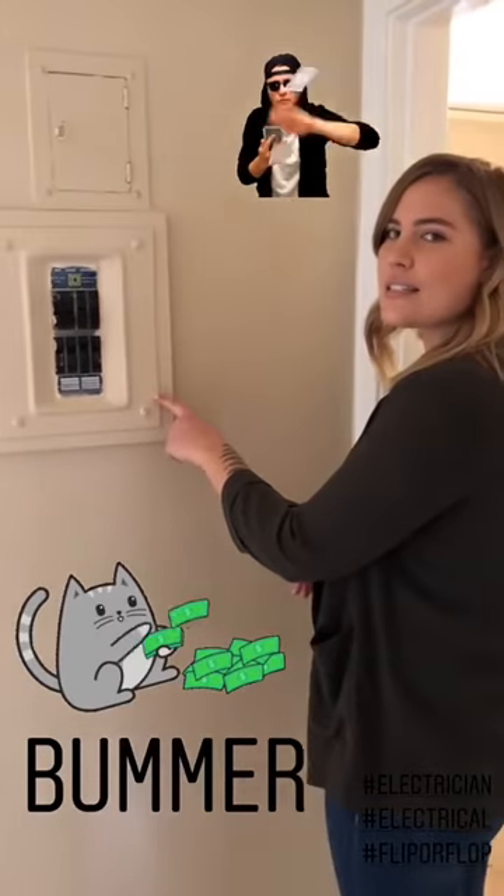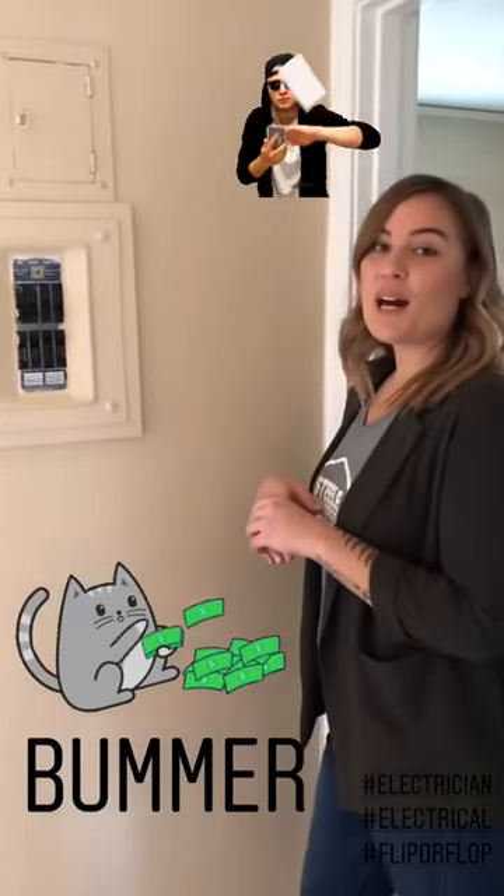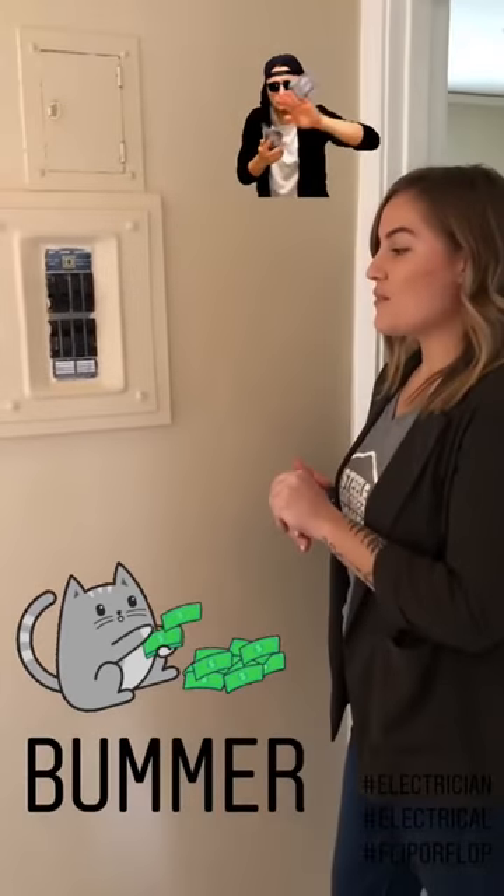Holy shit, this is so expensive. I guarantee with all that janky electrical in the back, plus whatever is going on here, you're looking at thousands of dollars.